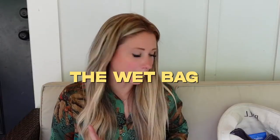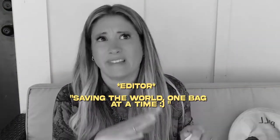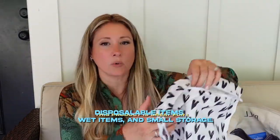Next item on my list is the wet bag. I'm kind of new to these — we didn't have them when my older two were younger — but it has been an absolute dream. I used to use disposable grocery bags, but a wet bag saves the environment too. You can put wet diapers, wet swimsuits, anything you don't want contaminating the rest of your beach bag. This bag is washable and waterproof with a water-resistant interior, and it takes up absolutely no room.